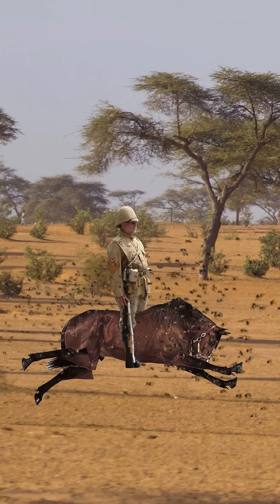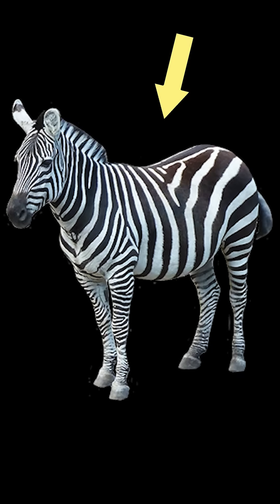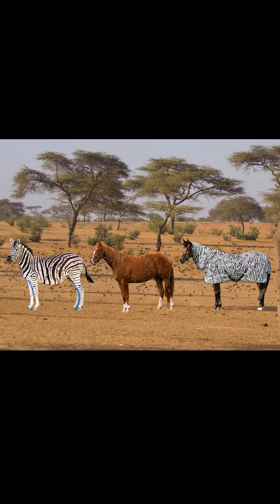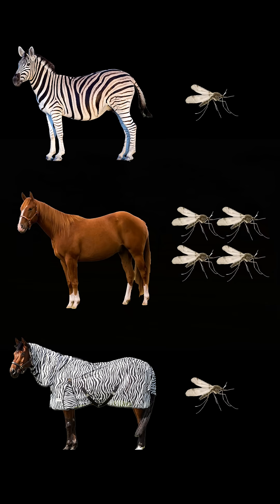But then they realised something: their horses kept dying from bugs, but the zebras were fine. So maybe the stripes act as some sort of bug repellent. So they tested this with a zebra, a horse, and a horse wearing zebra clothes. The bugs would circle each animal at the same rate, but they would land on the striped coats a quarter as much.